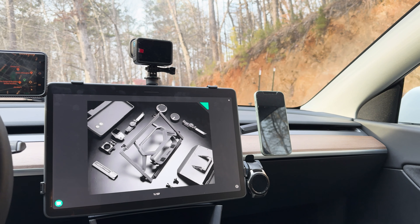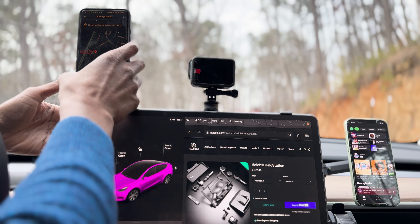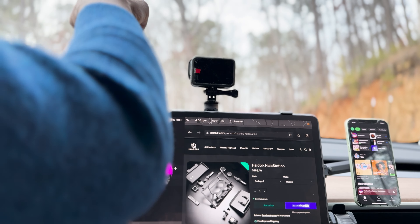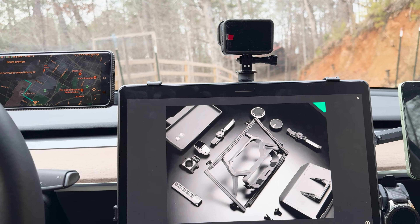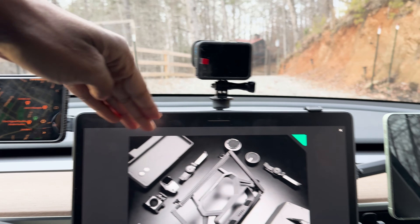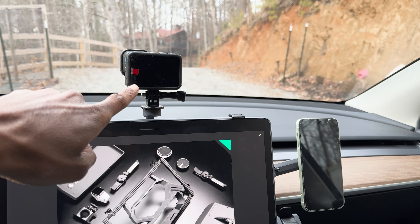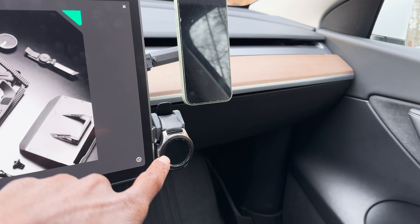The Holostation railing system is a cornerstone of the Holostation's functionality. This modular system allows for a high degree of customization, enabling users to attach various accessories such as a camera, storage trays, and phone holders. This level of personalization is unprecedented in car accessories, allowing each driver to tailor their Holostation to their specific needs and preferences. It's not just a feature — it's a personal assistant that adapts to the user's lifestyle.